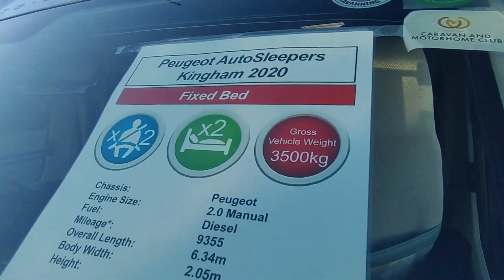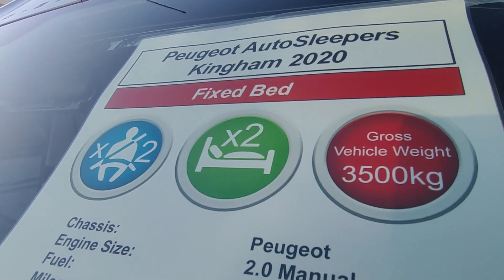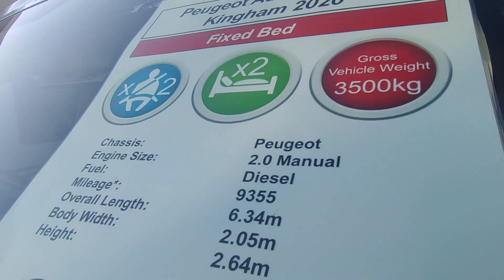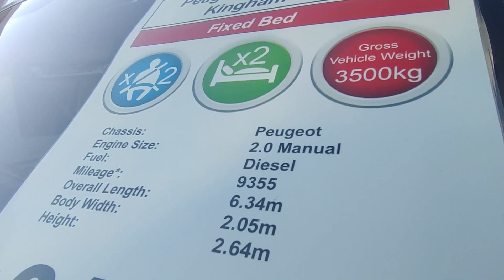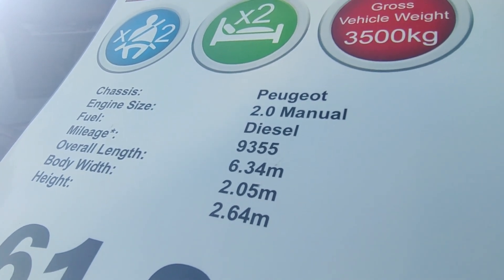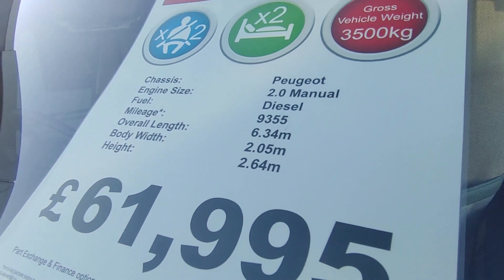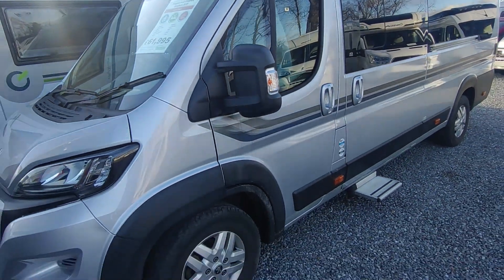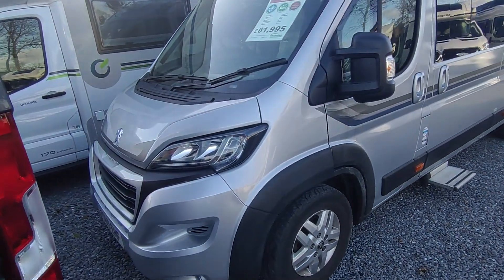So on the window sheet: it's a 2020 on a 69 plate Outsleep Kingham, fixed bed, two-berth, two seatbelts. It's on the Peugeot Boxer with the manual six-speed gearbox and the 165 brake horsepower engine — loads of power; the standard was 130 but these are 165s. Just over 9,000 miles, 6.34 metres long, 2.05 metres wide body width. With the mirror tips folded it's 2.64 metres, and the price is £61,950 — really good value for one in this spec, colour and condition.